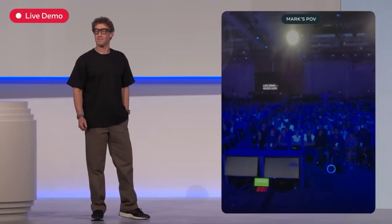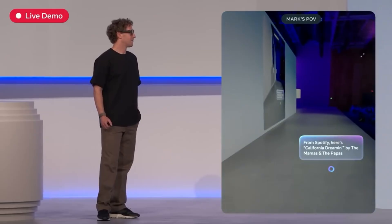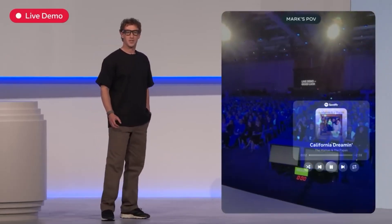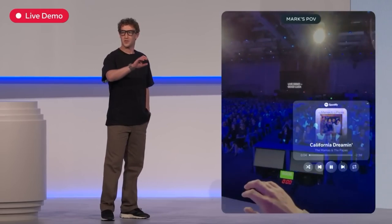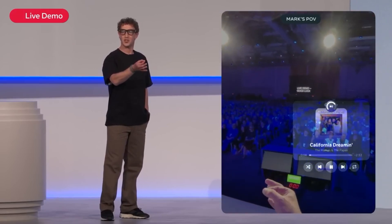Here's how it works in real life. With a subtle tap that you're probably not even going to see: "Play California Dreamin'." From Spotify: "Here's California Dreamin' by the Mamas and the Papas." And if I want to adjust the volume, I act like there's a volume control in front of me, and I can just turn it.